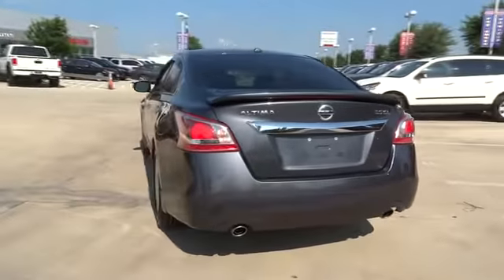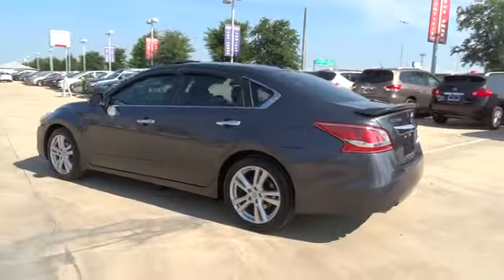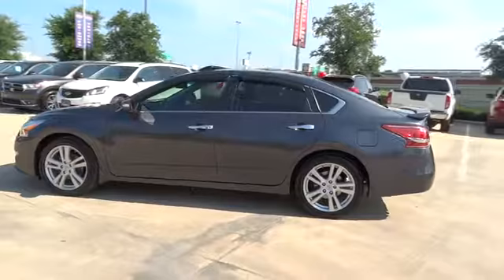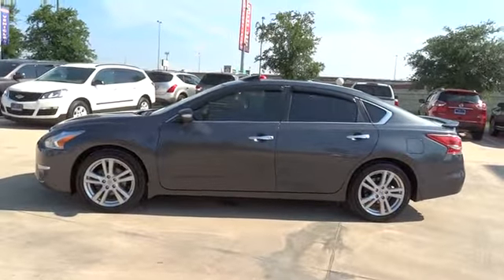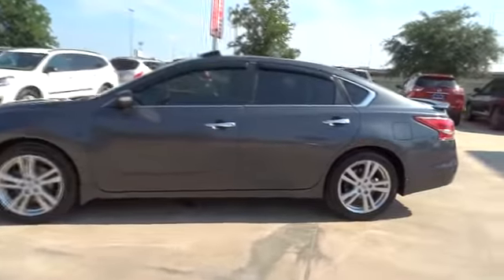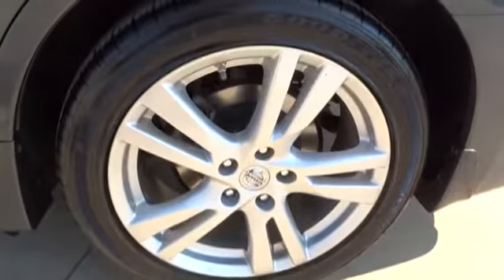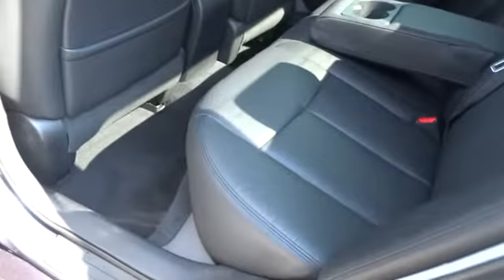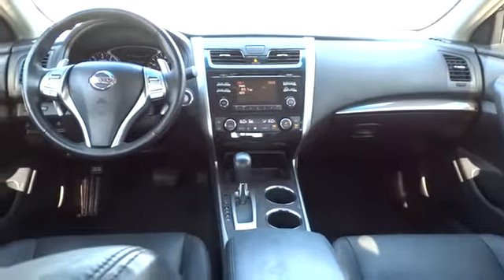Here are some of this vehicle's great options. This beauty is sure to make you the talk of the neighborhood, so call or drop in for a test drive today.